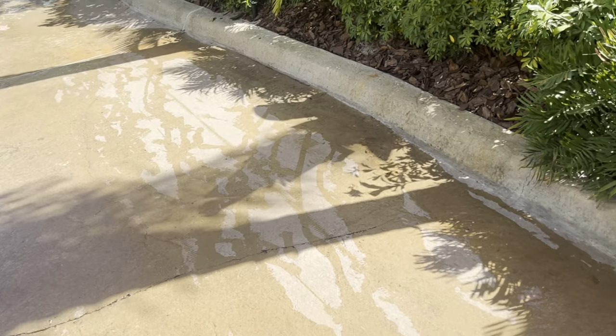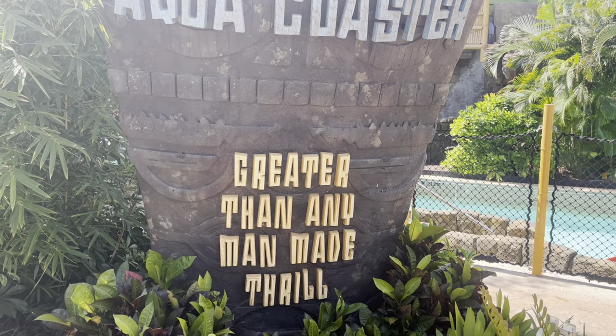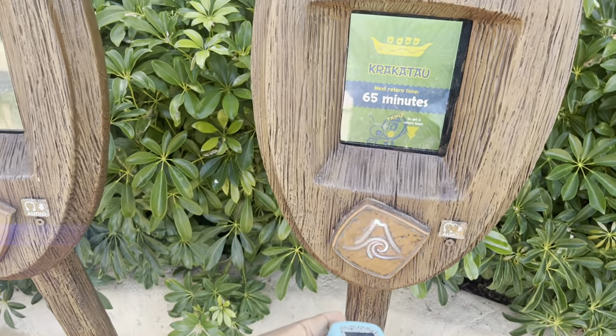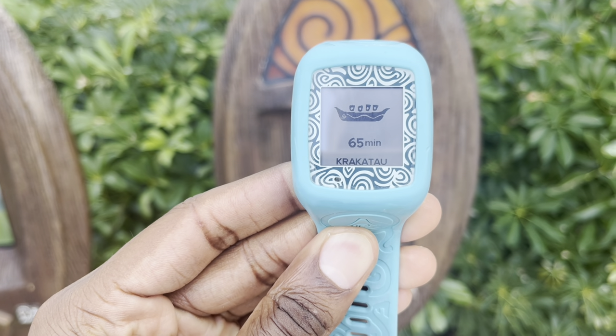There are actually sprinklers built into the ground that will spray so it's not as hot if you don't have flip-flops or shoes. So we made it to the Crocodile Aqua Coaster! Let me show you how Tapu Tapu works — and if you're a single rider like me, you can still ride it. It's at a 65-minute wait, so we take the Tapu Tapu and touch it right there. Just like that, I'm now in line at 65 minutes. It's nice out here today, not too hot, a little bit of a breeze.